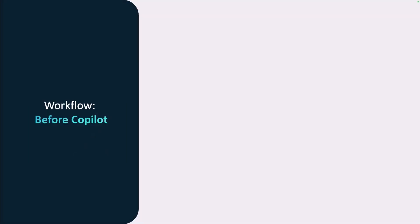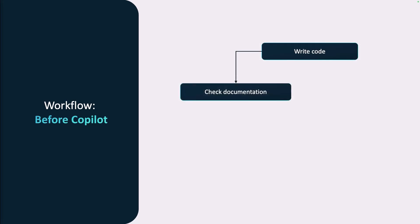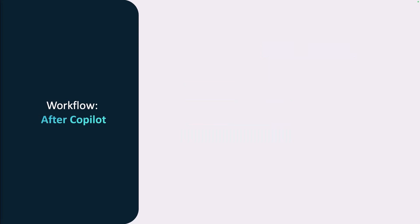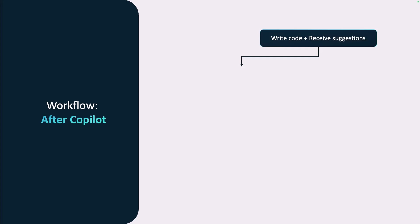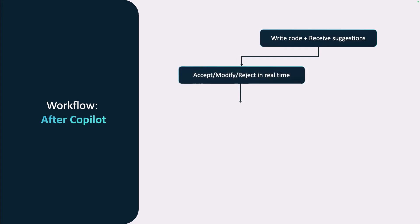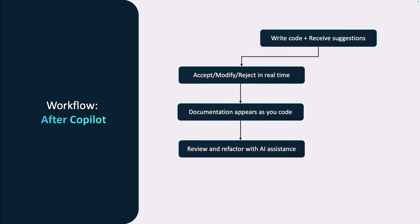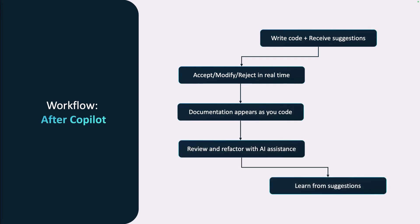Before Copilot, the traditional development workflow involved a cycle of writing code, checking documentation, searching Stack Overflow for solutions, and reviewing and refactoring. This process could be time-consuming and often interrupted the coding flow. With Copilot, the workflow becomes more streamlined: you write code while receiving real-time suggestions, and you can accept, modify, or reject those suggestions instantly, get documentation as you code, and review with AI assistance. The learning process becomes integrated into your coding flow.